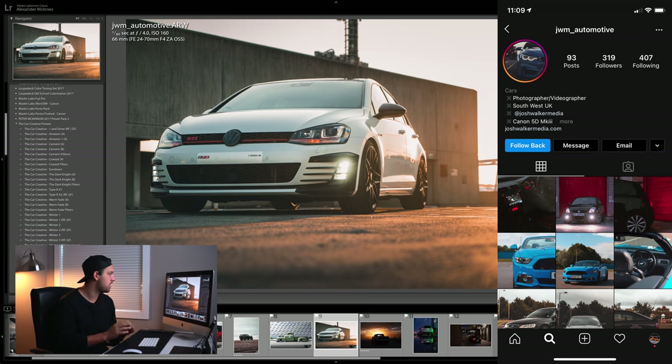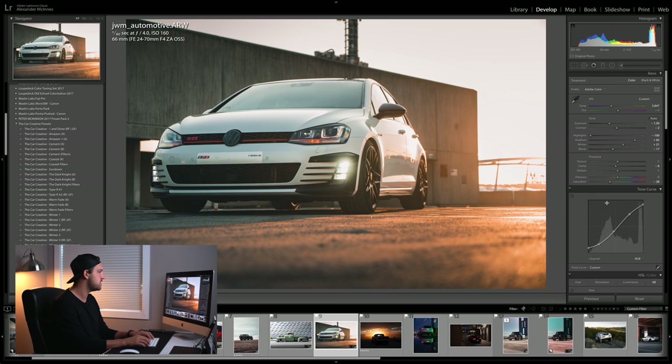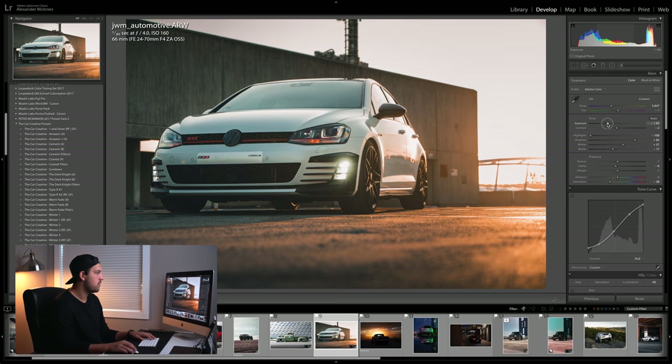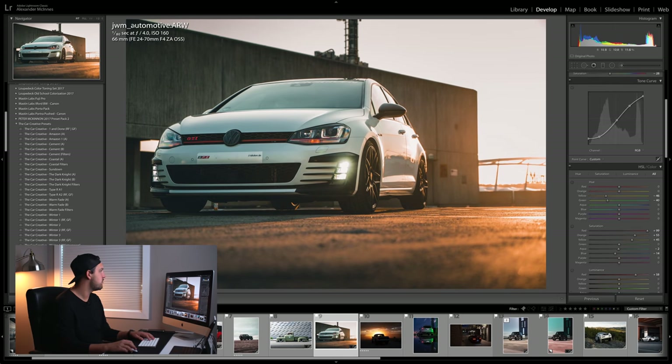I edited this one because I love the GTI — it's such a cool car. But to start with, it was extremely blown out in the back, so all my edits were aimed at redeeming those blown highlights. I brought exposure down by 1.5, saved all the highlights, upped the shadows to bring out details in the grille and wheels, and held Option while moving the blacks. Later I added a fade to soften the shadows and give a smooth sunset vibe, bringing contrast back down. Once you have that S-curve, you can fiddle with the midtones to make the car pop or soften it. Thanks for submitting this beautiful GTI, JWM Automotive.